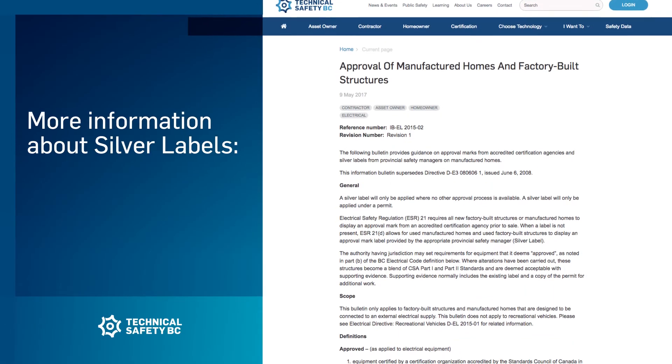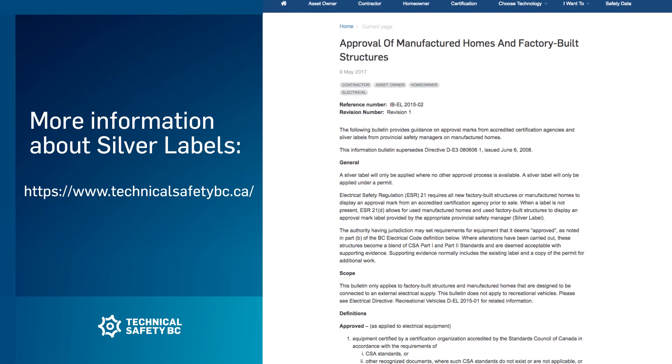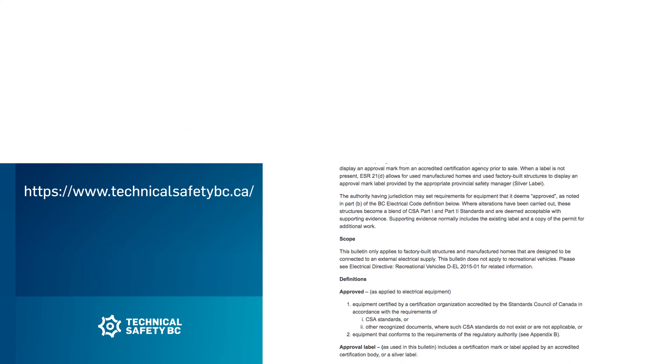For more information about silver labels and requirements for additions or outbuildings, see the Approval of Manufactured Homes and Factory Built Structures Information Bulletin on our website.